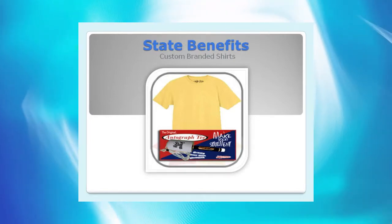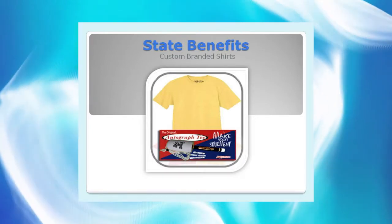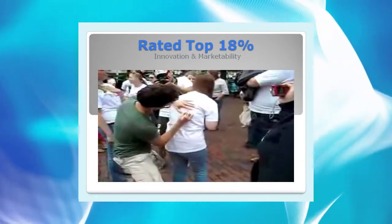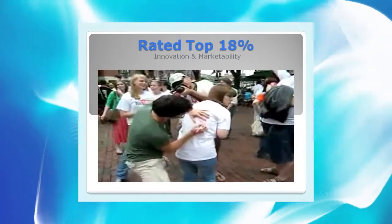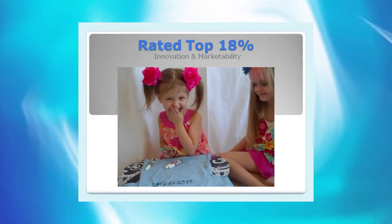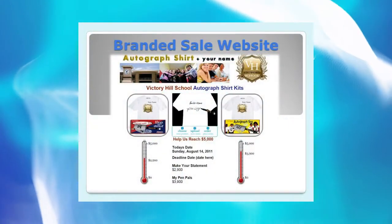Consider our Promotional Fundraiser product line. First, they are custom printed with the organization's logo, which provides free advertising. Then, they are completely unique, rated in the top 18% for innovation and marketability. By the time we get to the fun aspect, they easily envision the kids painting, coloring, or signing our shirts — and they're sold on the spot. So the pitch is the product benefits to me, nothing more.